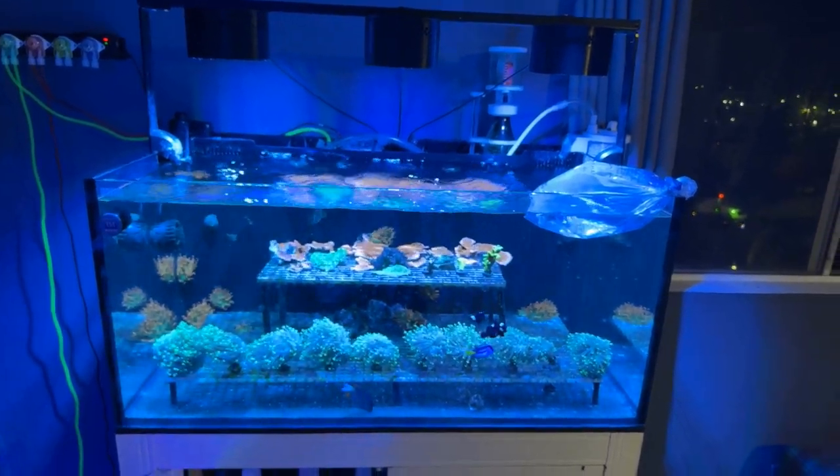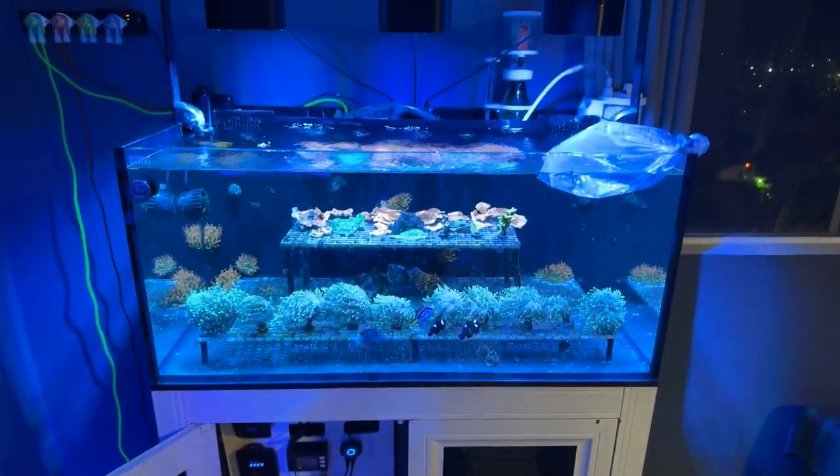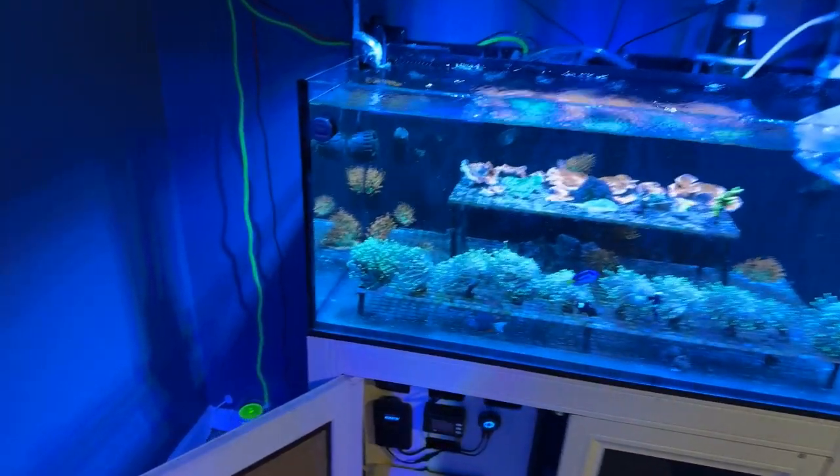So yeah, that's the frag tank — my old display tank. Loving it. Hooked the doser up to that.